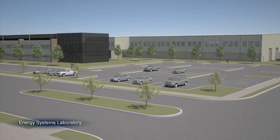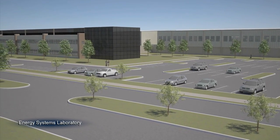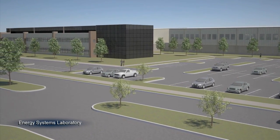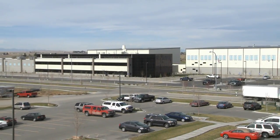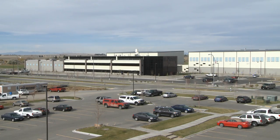The 91,000 square foot Energy Systems Laboratory provides research that advances energy security and reduces risks associated with deploying new technologies related to biofuels, advanced batteries, and hybrid energy systems.